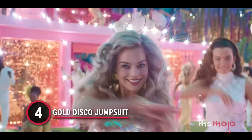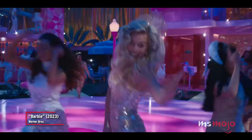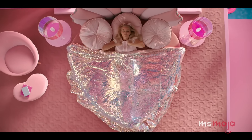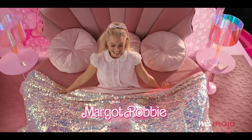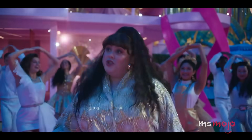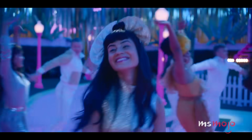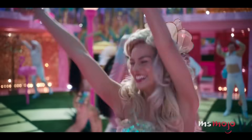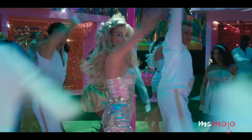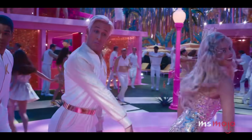Number 4: Gold Disco Jumpsuit. If there's one thing Barbie Land does not lack, it is sparkles. Fortunately, everyone gets to wear them at some point. Nothing quite compares to the glowing gold number she's seen in during her giant blowout party with all the Barbies and planned choreography and a bespoke song. Show-stopping is really the only word to describe this outfit. It's complete with matching gold heels and jewelry, and a headpiece that's giving butterfly wings. Plus, we just love how it twinkles against all the different lighting.